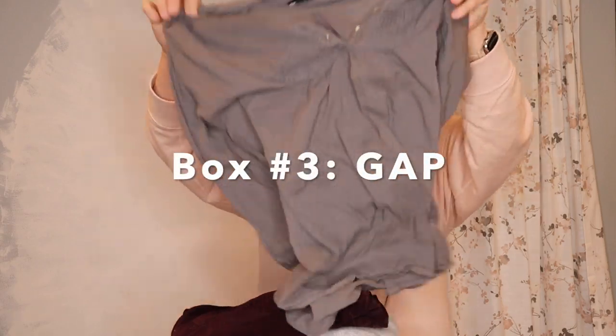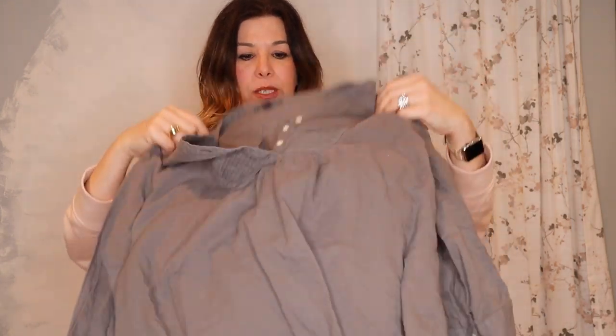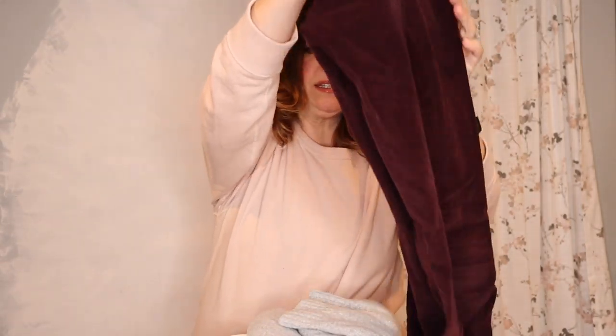Box number three is the Gap box. First, a super lightweight gray pleated pop-over top with rollable sleeves that button underneath, three-quarter length, perfect for spring, size large. Next, some really cute legging jeans in a beautiful maroon wine-colored velvet — these are Gap 1969, size 31 or size 12. They're beautiful for holiday, a little out of season. The 1969 line from Gap is a great division of their brand.